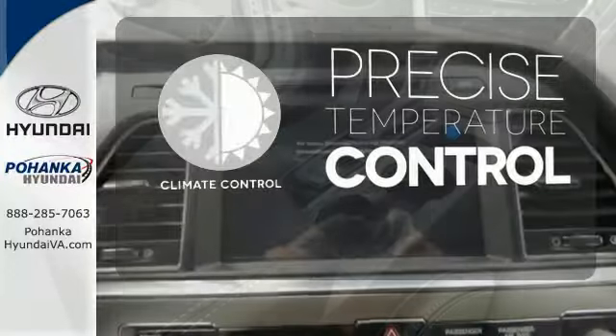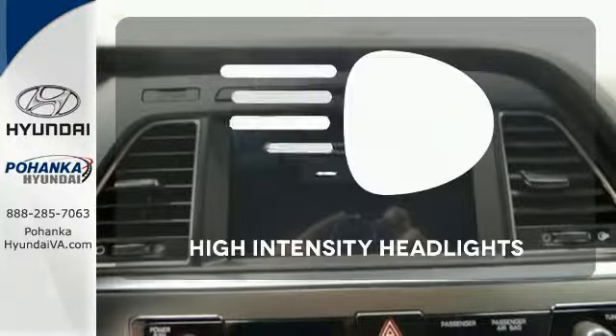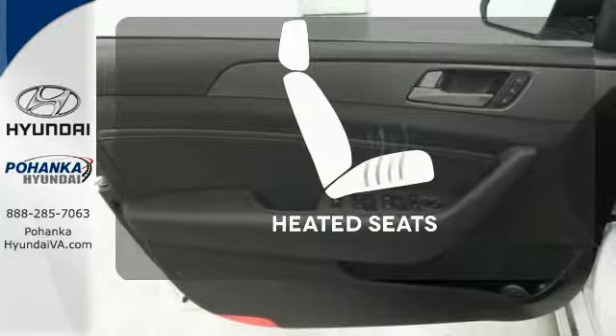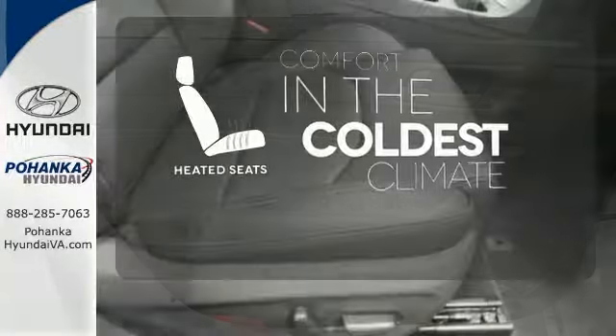Select the perfect temperature with climate control. HID headlights increase visibility and safety. The heated seats keep you comfortable no matter how cold it is.